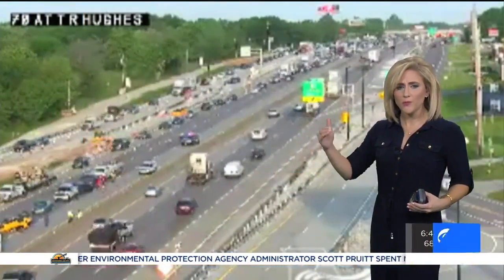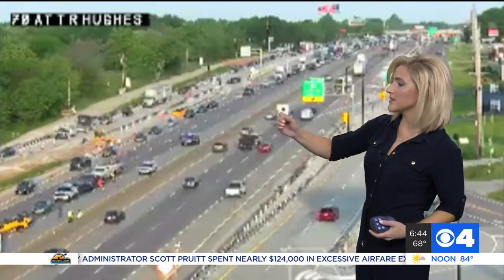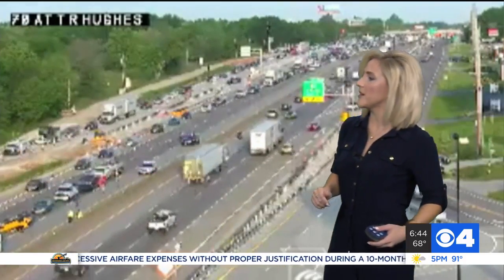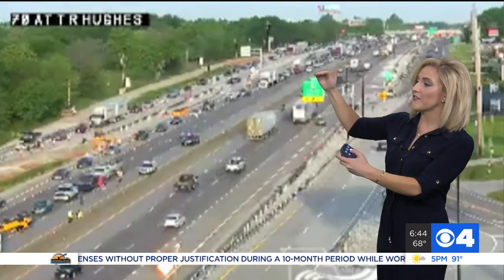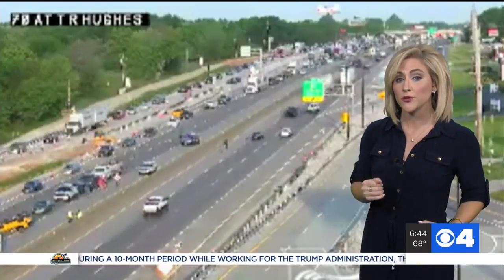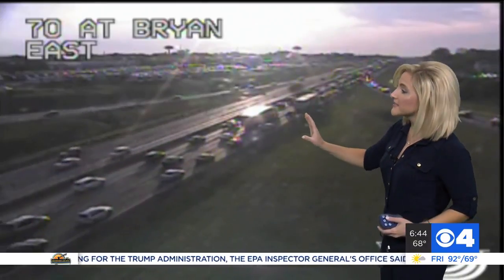For over 20 minutes now, a good portion of 70 eastbound at TR Hughes has been shut down for this multi-vehicle accident. You see so many cars and trucks right here, and it looks like a yellow vehicle possibly on its roof. The backed up traffic is getting around it on the shoulder, but Missouri State Highway Patrol just told us that all traffic is being rerouted right at Highway K.